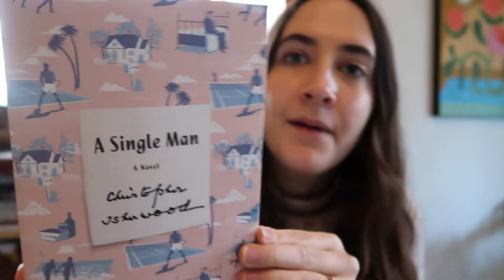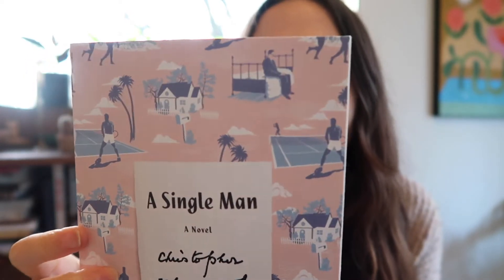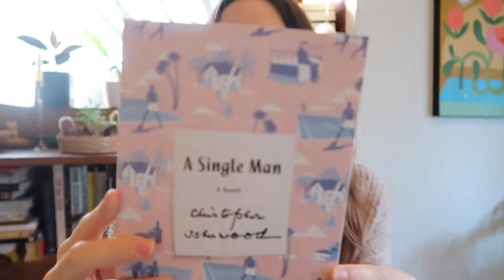A Single Man by Christopher Isherwood. Look at this sweet little illustration — a step and repeat pattern of what is supposed to represent 1960s California. Pale blue with this peachy pink. It's such a nice combination. I love it. It's joyful, it's simple. A nice 60s type up here paired with a handwritten signature. Feels good. I like this book cover a lot.